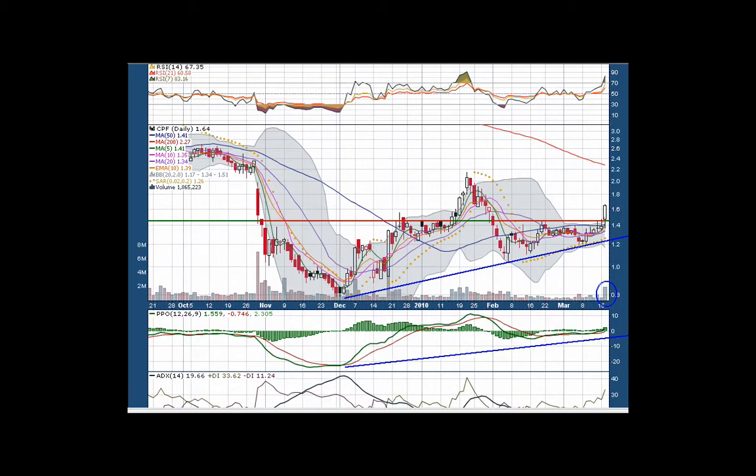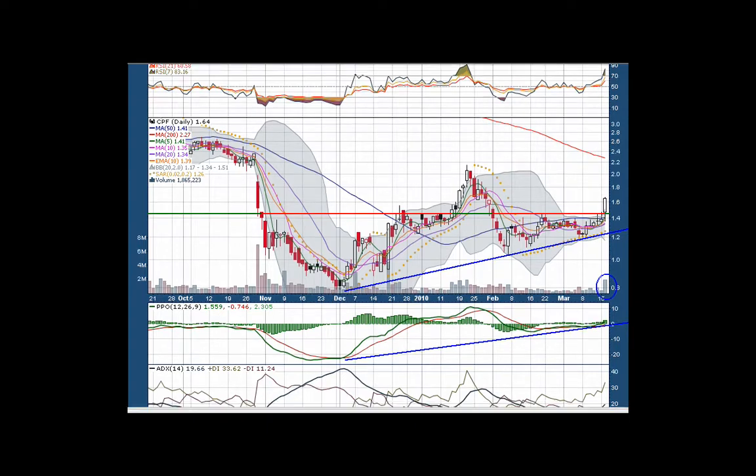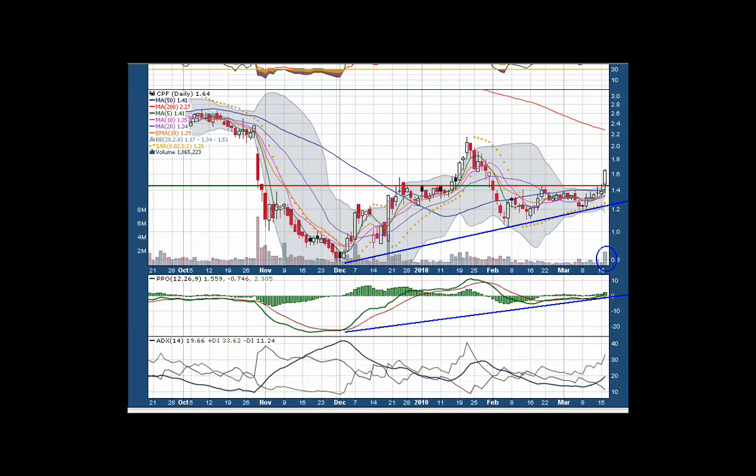A couple other quick things — you can see I used some very abridged indicators here. The PPO is making a nice trend right towards zero, which is actually mimicking the MACD that I don't have on there. Then we're looking for the ADX to make its break, break up above 20, and start pushing into a trending zone. Positive DI is just breaking through 30.